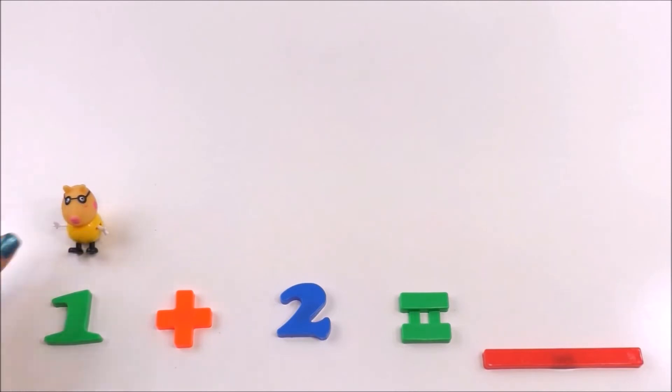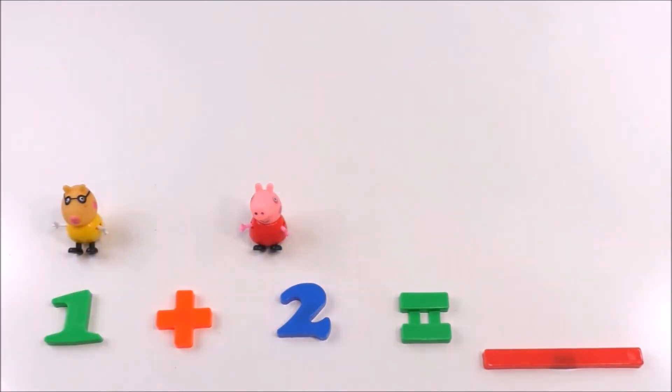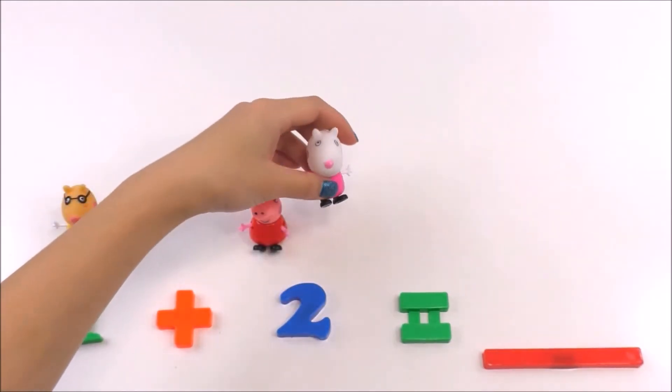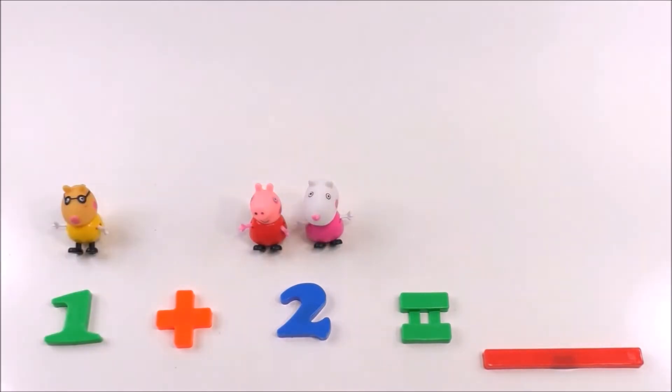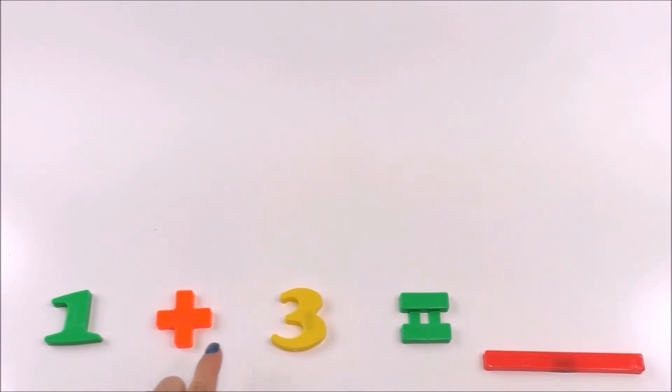Wasn't that easy? What does one plus two equal? Pedro Pony is going to be one here. Peppa is one and Susie Sheep is two. How many Peppa Pig friends do we have? Let's count them: one, two, three. The answer is three. One plus two equals three!